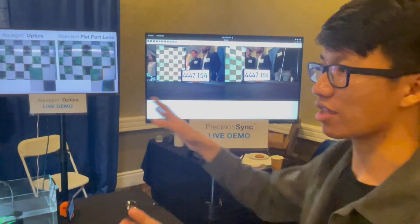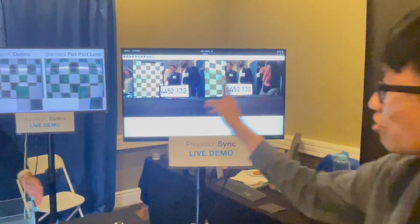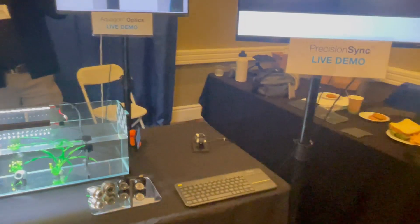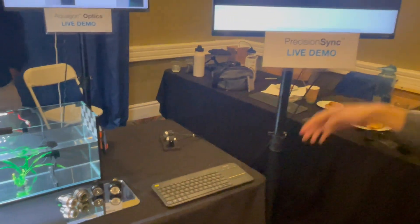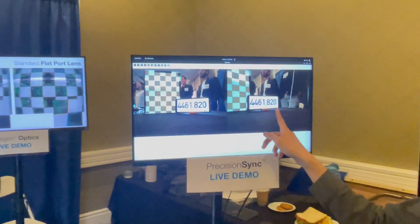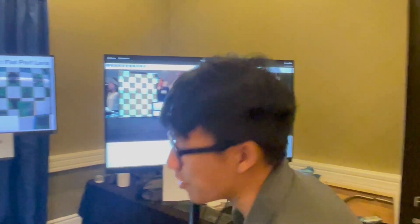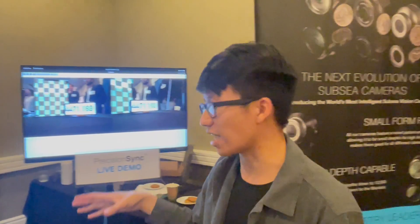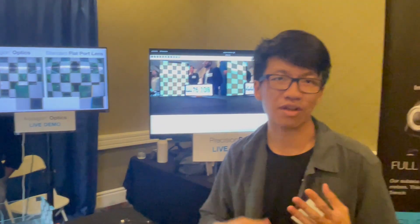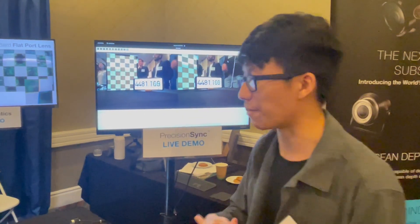Right here, we're demonstrating three of our core technologies. The first is our precision sync. This is two separate camera streams — as you can see, they're not connected together. We have a stopwatch, and we wrote software that allows us to stop at any time, and as you can see, it is synced really precisely. You can have multiple cameras all synced together, and also sync with other sensors — sonar, IMU, temperature, humidity — all combined for that precision.